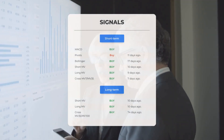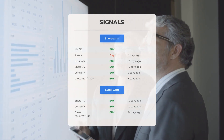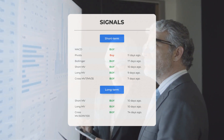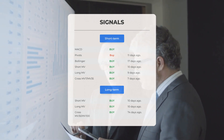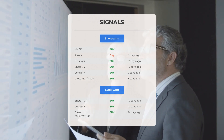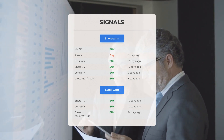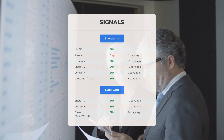Here are some other signals: MACD buy signal, pivots buy signal 11 days ago, Bollinger buy signal 17 days ago, short-term moving average buy signal 10 days ago, long-term moving average buy signal 9 days ago, and the relation between short and long moving averages buy signal 7 days ago. On the 12-month chart: short moving average buy signal 10 days ago, long-term moving average buy signal 10 days ago, and the relation between short and long moving averages buy signal 74 days ago. Visit stockinvest.us for more signals.